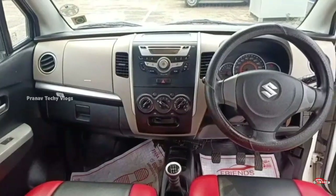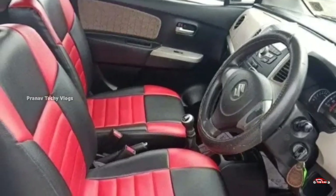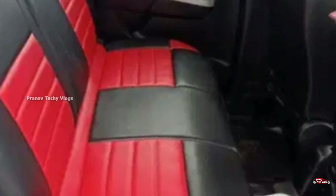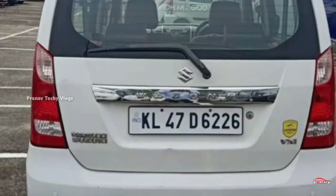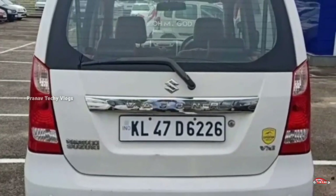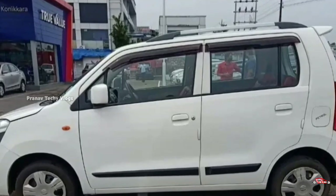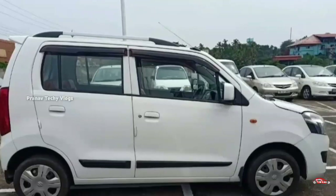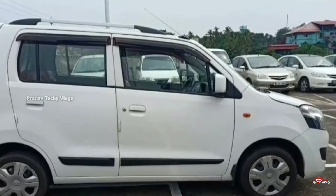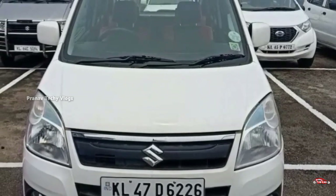The mileage is around 4.1. The price of the WagonR is approximately ₹6.66 lakhs. That is the correct price. I am not sure if you are in full history.